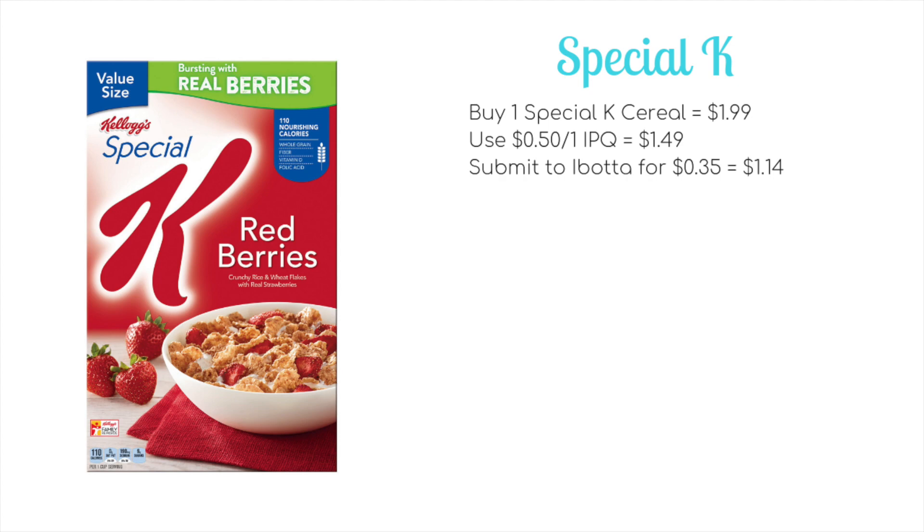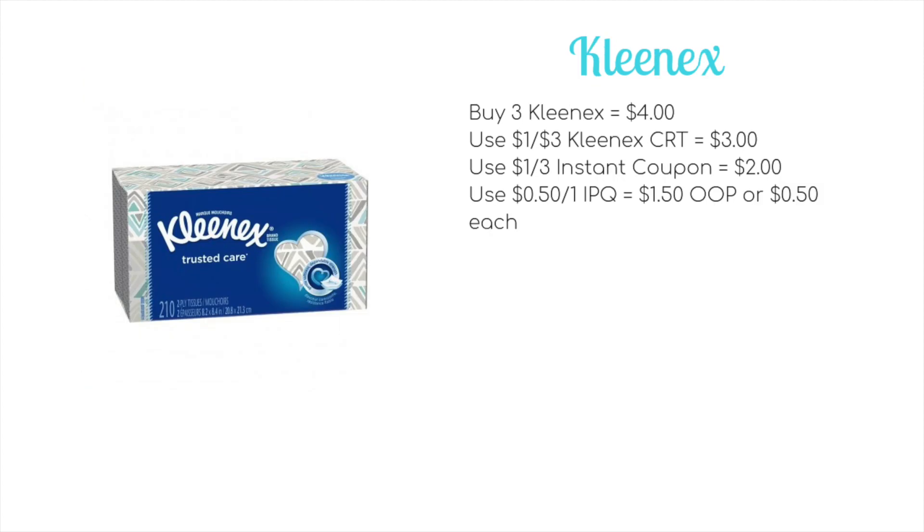If your New Year's resolutions involve slightly healthier eating, you may want to pick up some Special K cereal. It's going to be on sale for $1.99. We have a 50-cent off coupon from KelloggsFamilyRewards.com, bringing it down to $1.49, and then a 35-cent rebate on Ibotta — making your final price just $1.14 per box.